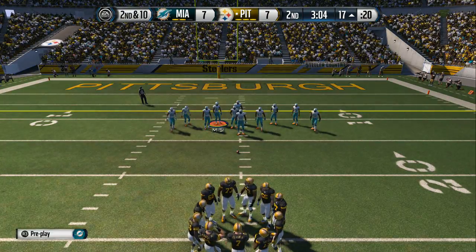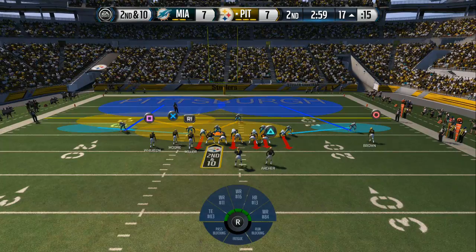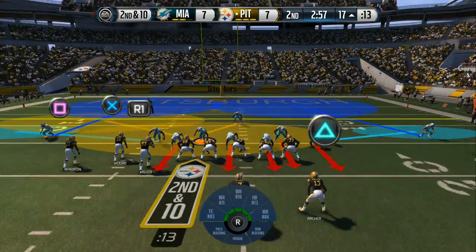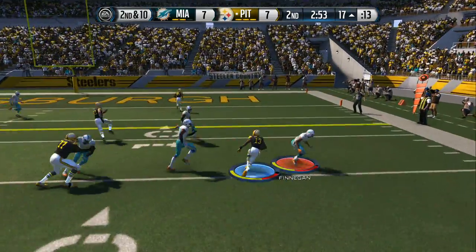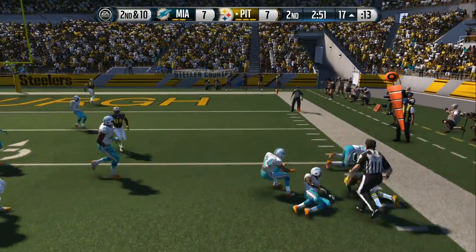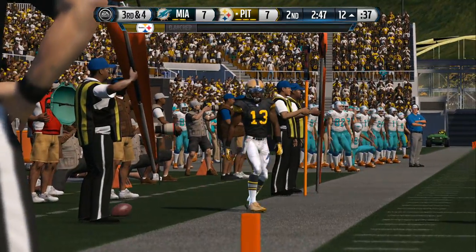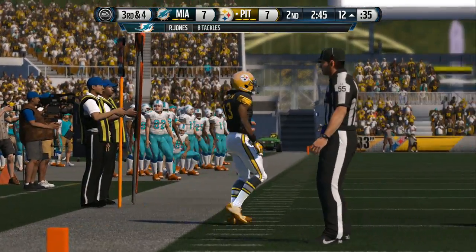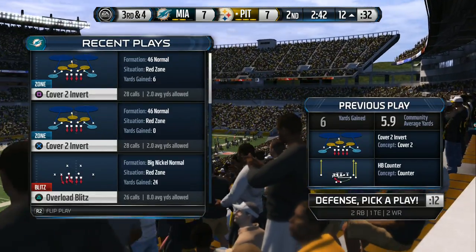Second down coming up. Wide receivers are bunched up — it's the old counter play, trying the right side, for a gain of about five. The Steelers have really been dominant today on the offensive side. In the red zone now, they just take the football and run it right at the defense and pick up solid yards.